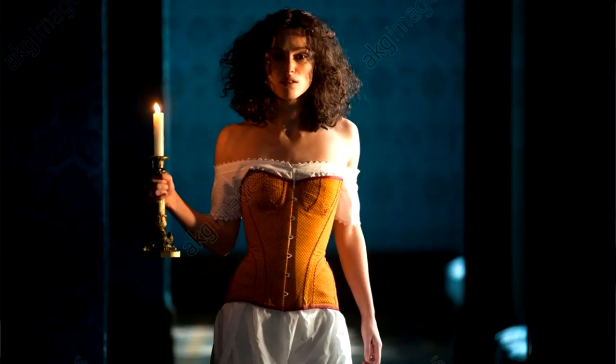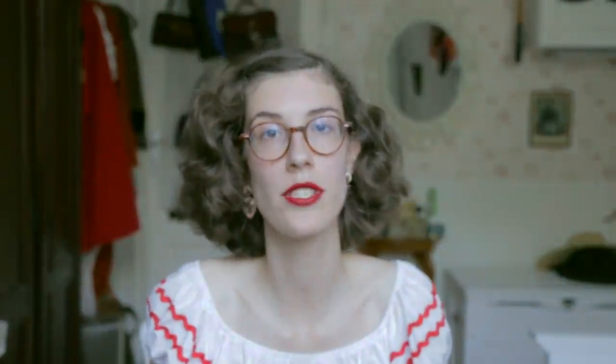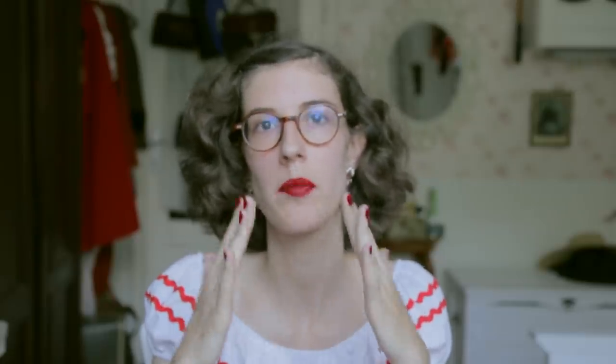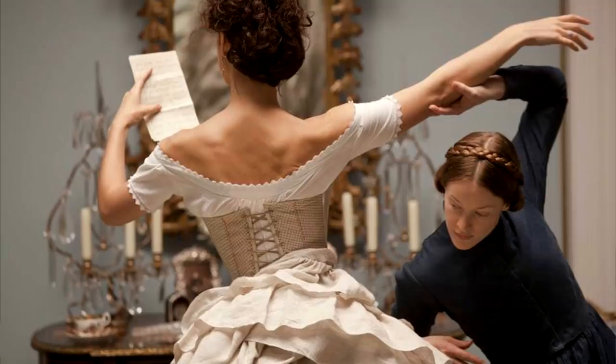Speaking of Keira Knightley, Anna Karenina featured some nice corsets. There was a yellow corset — the shape isn't fantastic but it features those bust gores and I think hip gores as well. There was also a beige corset she was wearing while being dressed, and something odd is happening with the lacing: in a well-made corset fitted to your body the lacing should be parallel, but if it's wider at the bottom it means the corset is too small there. The overall shapes and patterns are nice, so I'd give them a seven out of ten — well made and good design, but the actual shape isn't what I'd expect from 1870s corsetry.